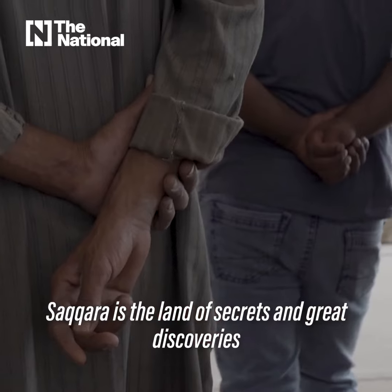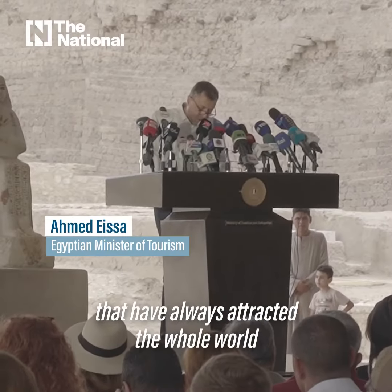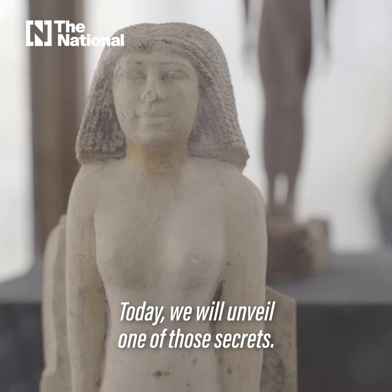Saqqara is the land of secrets and great discoveries that have always attracted the whole world to Egypt and its unique heritage. Today we will unveil one of those secrets.